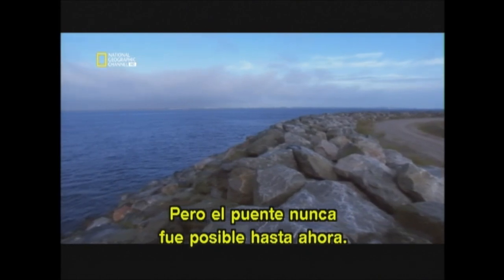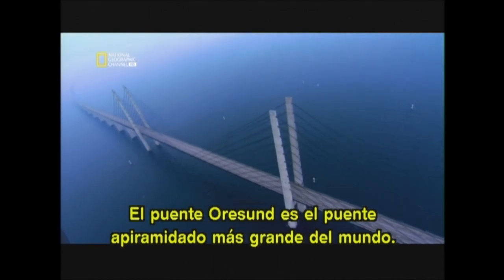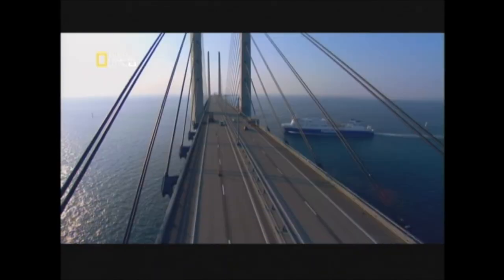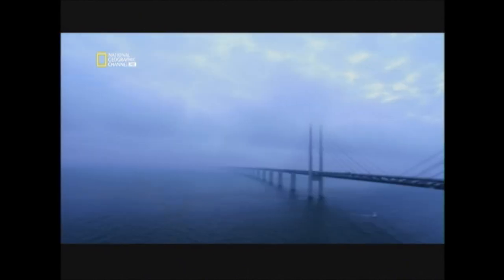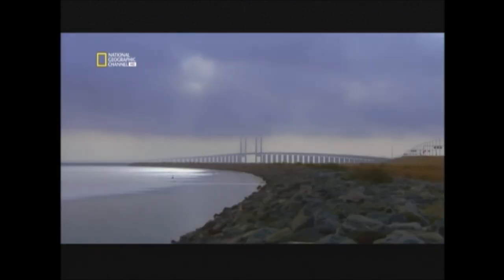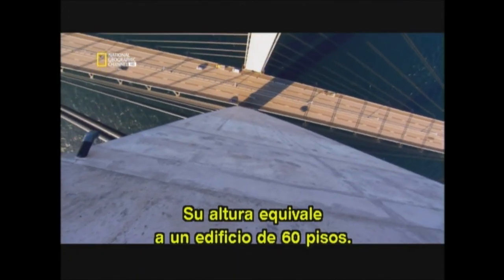But a bridge has never been possible — until now. The Ersund bridge is the world's longest cable-stayed bridge. It can carry cars as well as the enormous weight of trains. 1,090 meters of road and rail dangle from 160 cables, 60 meters above the sea. The support towers soar 204 meters into the air, making the Ersund bridge one of the tallest cement structures in Sweden — the height equivalent of a 60-story building.